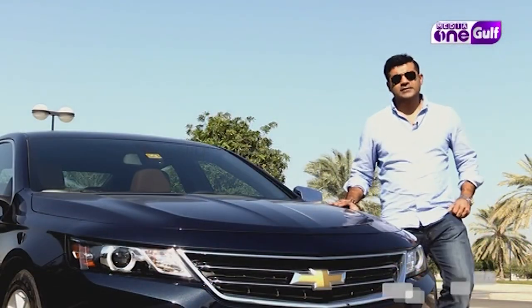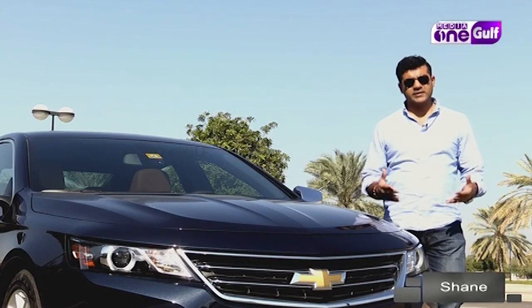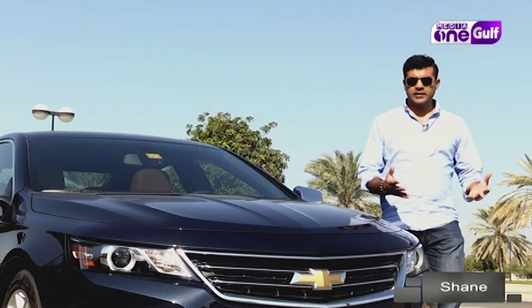Hi and welcome to our show, Live Axel. I'm Liyash Rivian Ponnamandi, and this is actually one of the most spacious family sedans available in the market today. This is the 2016 Chevrolet Impala V6.